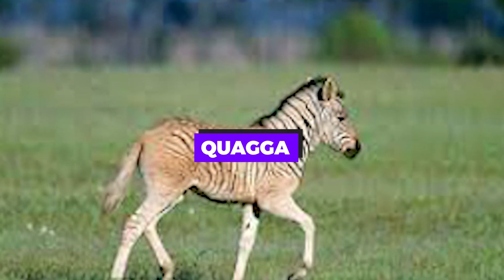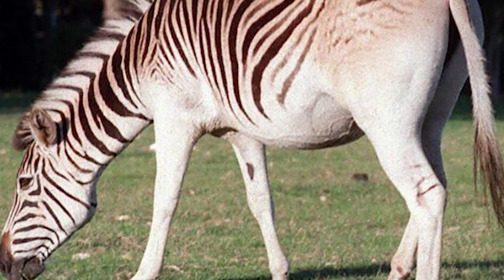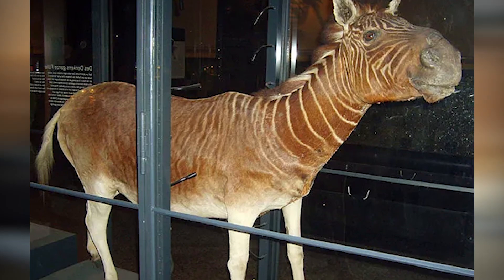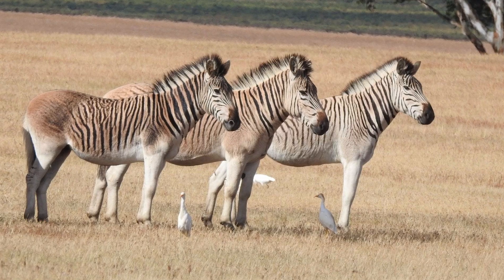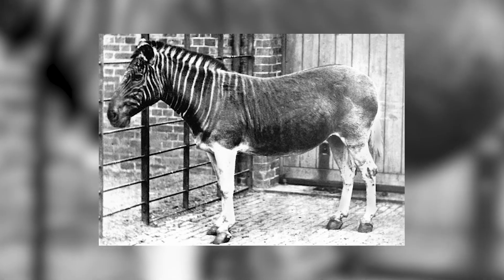Quagga. A subspecies of the plains zebra, the quagga was native to South Africa and went extinct in the late 19th century. The Quagga Project, an ambitious attempt started in the 1980s, aims to bring back the quagga's distinctive appearance — only the front part of the body was striped — through selective breeding of zebras.